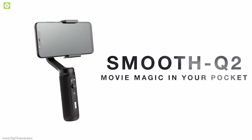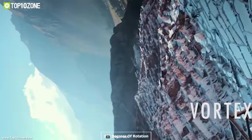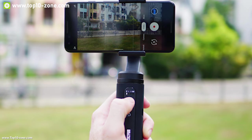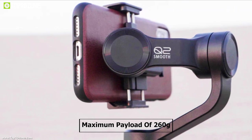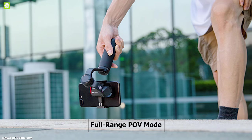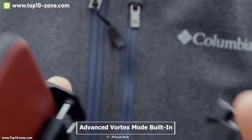The Zhiyun Smooth Q2 is a true pocket-sized advanced mobile gimbal born to empower everyone to be a filmmaker. This gimbal supports 360 degrees of rotation and has three-axis stabilization containing a tilt motor, a roll motor, and a pan motor, allowing you to take breathtaking shots. It has a powerful motor that can handle a maximum payload of 260 grams, and with its improved durability, it can work 3,000 hours continuously. It offers a full-range POV mode for 360-degree synchronous movement on all three axes smoothly, providing an immersive experience.